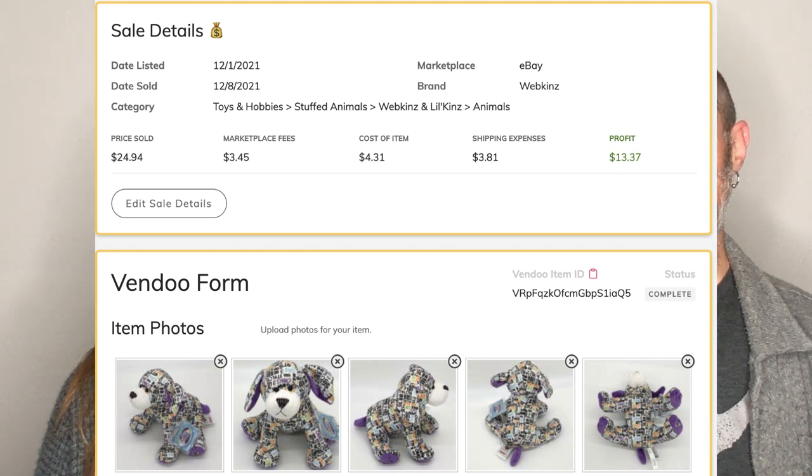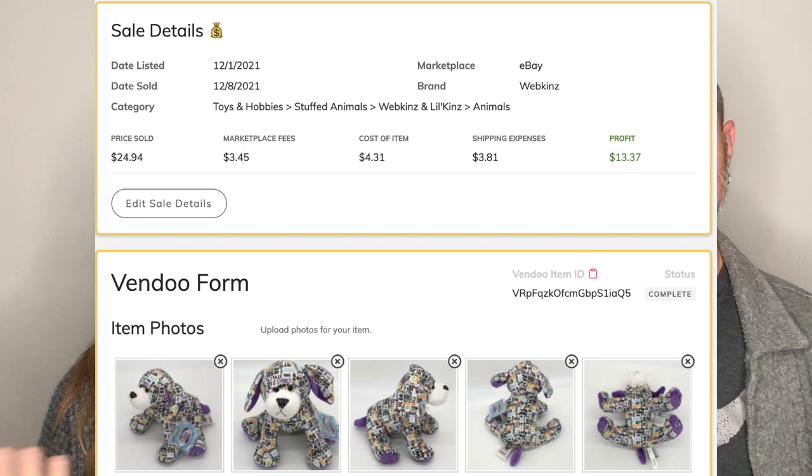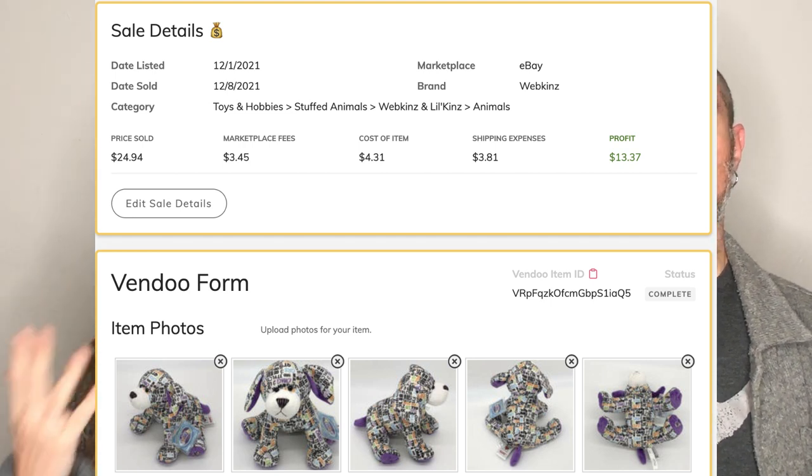Webkinz are having a moment — that one sold for $24.94. We normally sell Webkinz if they have the little code, but we actually sold one the other day without one. We got into plush a little while ago and sold the most plush this week we've ever sold. If you see Webkinz out and about, pick them up — they're trending. We've sold a lot of them.